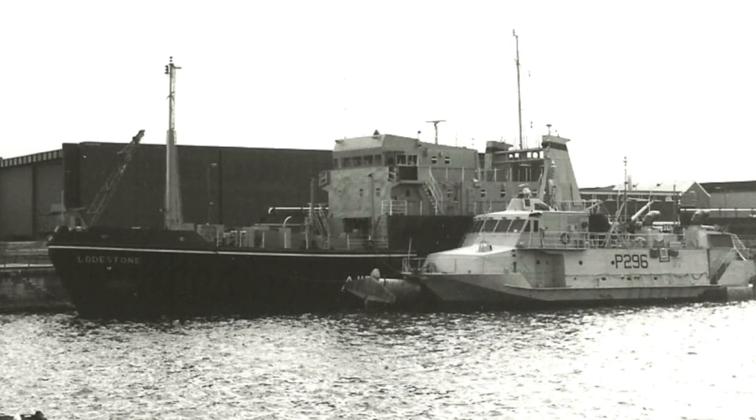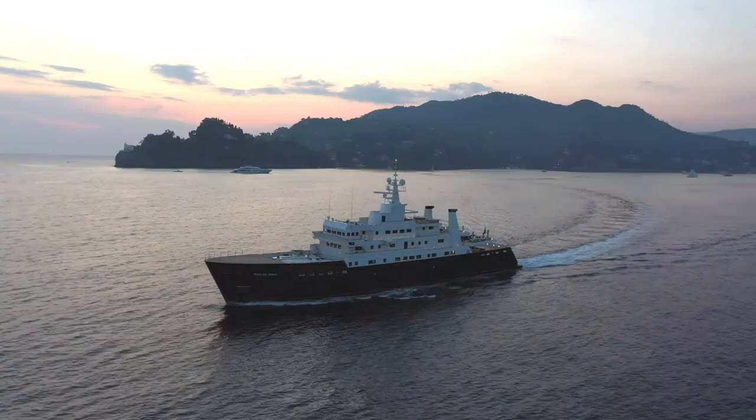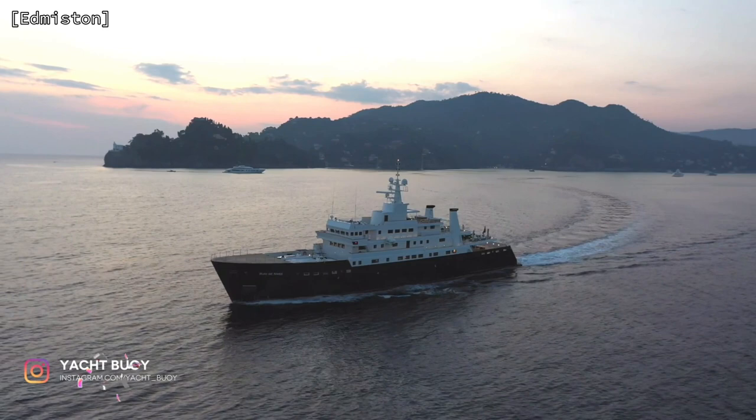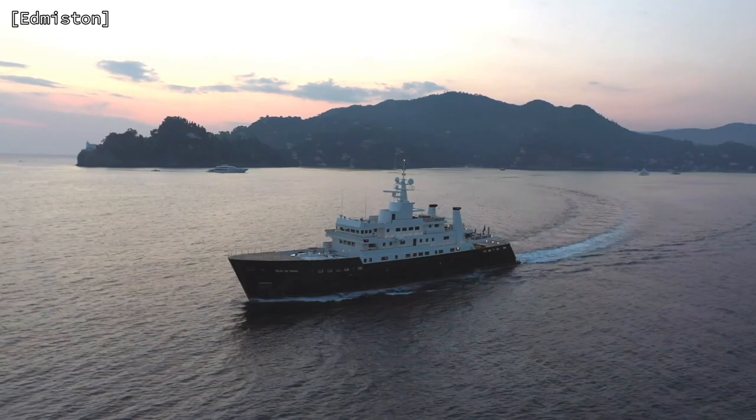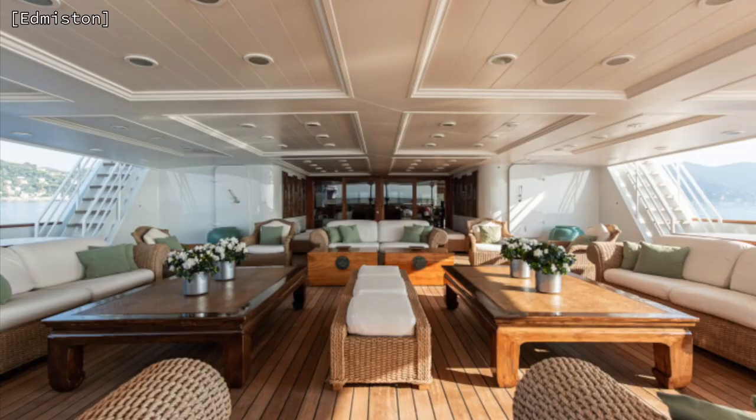When she was decommissioned, she was sold to an Italian millionaire and towed to Devonport Dockyard to be converted into a luxury motor yacht. Bleu de Nimes has just completed an extensive rebuild which was completed in 2020. She is now being listed for sale through Edmiston for $54.5 million.